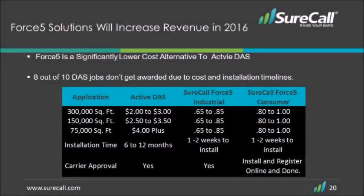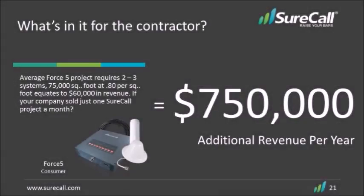With all that said, here's where we fit in the market. Our solutions are typically under a dollar a square foot all-in, and our competitors easily start at two dollars a square foot. The reason is we are fixing spots — they are trying to do the whole building for a single carrier. We are an all-carrier problem solver and DAS tends to be an all-or-nothing solution. As a contractor, if you were to do one SureCall job of 75,000 square feet per month, you can add an extra $750,000 in revenue by the end of the year.